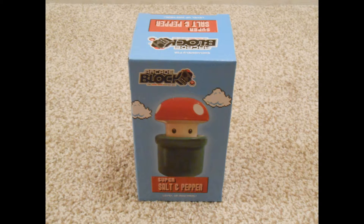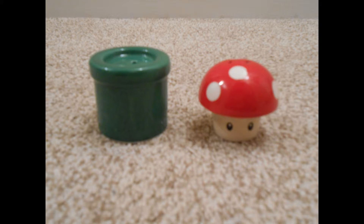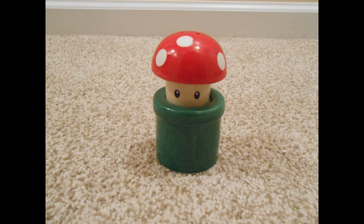Next up we have a salt and pepper shaker from Mario — the Super Salt and Pepper Shakers, which can level up any meal apparently. Cute. They're ceramic, they're surprisingly well made, and they don't just look cool — they can stack together. How cool is that? Pretty neat.